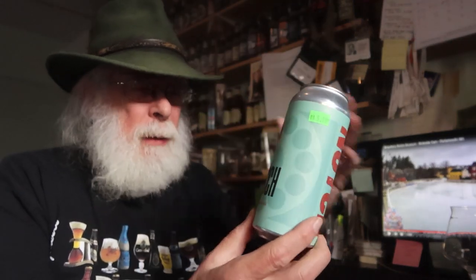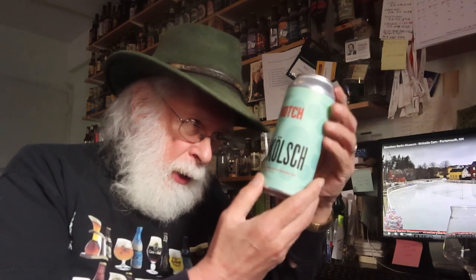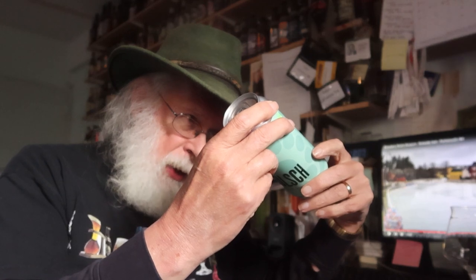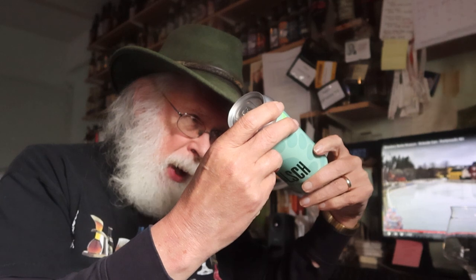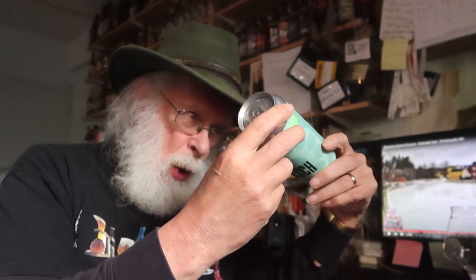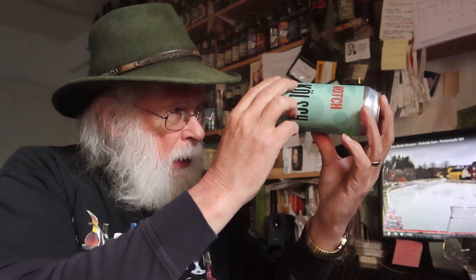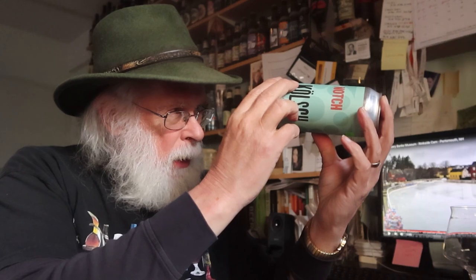Very simple looking label on this one caught my eye — it looks like a film reel on there. It says Notch, N-O-T-C-H, and it is a Kölsch-style golden ale, 4.5% alcohol by volume, brewed and canned by Zero Gravity Craft Brewery for Notch Brewing Company, Burlington Vermont, notchbrewing.com. It's an ale, one pint. It's got a big notch on there — $5.99 at the local Beer Barrel. Canned on October 26th, and this is December 14th.